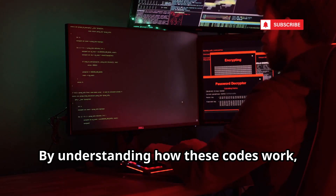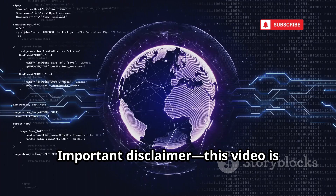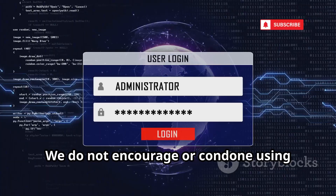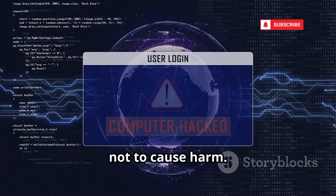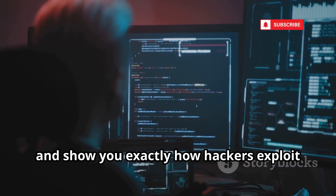By understanding how these codes work, you'll be better equipped to protect yourself and your personal information. Important disclaimer: this video is strictly for educational purposes. We do not encourage or condone using these codes for any illegal activity. Our goal is to help you stay safe, not to cause harm. We'll break down each code, explain what it does, and show you exactly how hackers exploit these vulnerabilities.